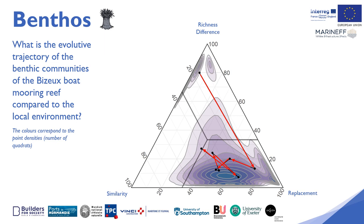At first, the poorly colonised boat mooring hosts communities that are not very diversified. The similarity with natural environments is therefore very low, and the difference in taxonomic richness is very strong. Very quickly, within four months, the reef was colonised by a very large number of pioneer species. There is significant taxonomic diversity, but with benthic communities very different from the natural environment. The similarity remains low at about 18%, but the replacement is then very strong, because we find as many species but they are not the same communities as in the natural environment, due to the presence of pioneer and opportunistic species.